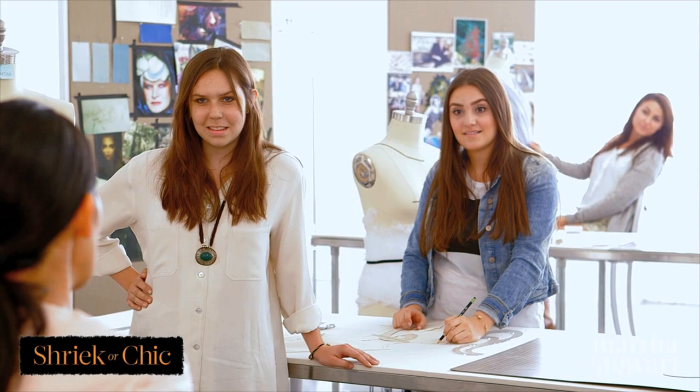Okay guys, you have $500 to go to the fabric store and have some fun. I'm so excited to see what you come back with, and I'll see you guys soon.